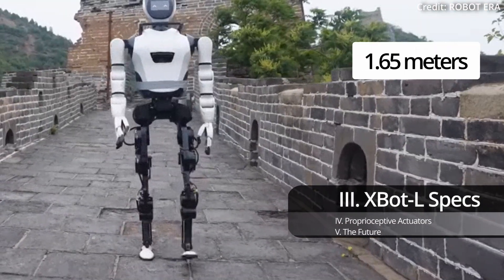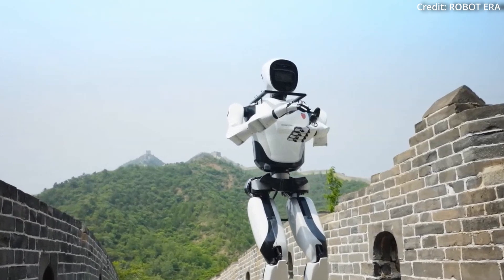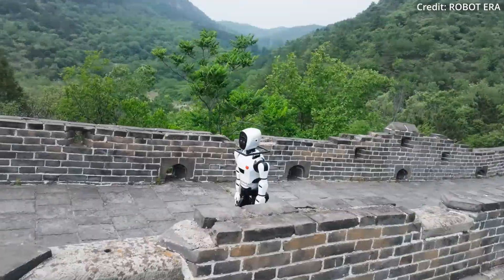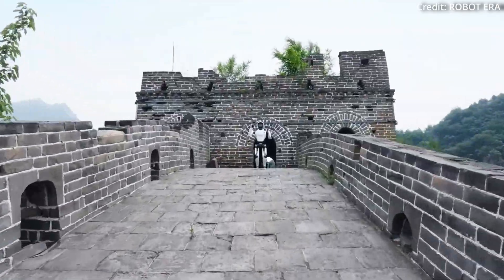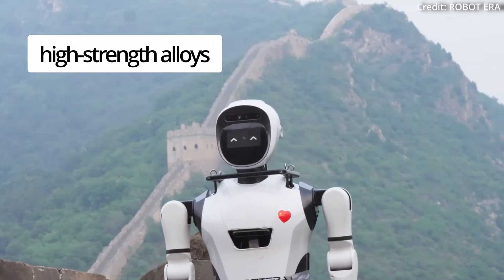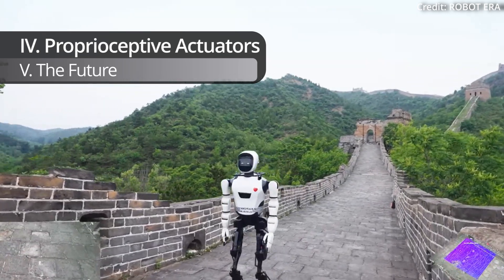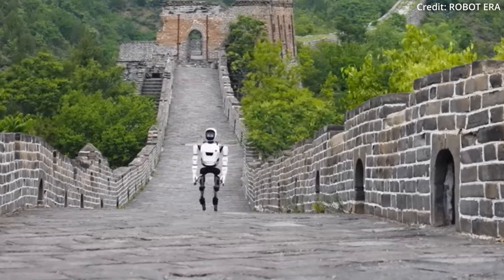Standing at 1,650 millimeters tall and weighing 57 kilograms, the XBot-L is a human-sized android integrating multiple facets of AI with 54 actuated motors and 60 total degrees of freedom. The robot's construction features high-torque-density modular joints and an integrated structural design utilizing advanced materials such as high-strength alloys, carbon fiber, and engineering plastics. Its body is based on a self-developed humanoid framework with proprioceptive actuators to aid in both precise and stable movements across varied surfaces.